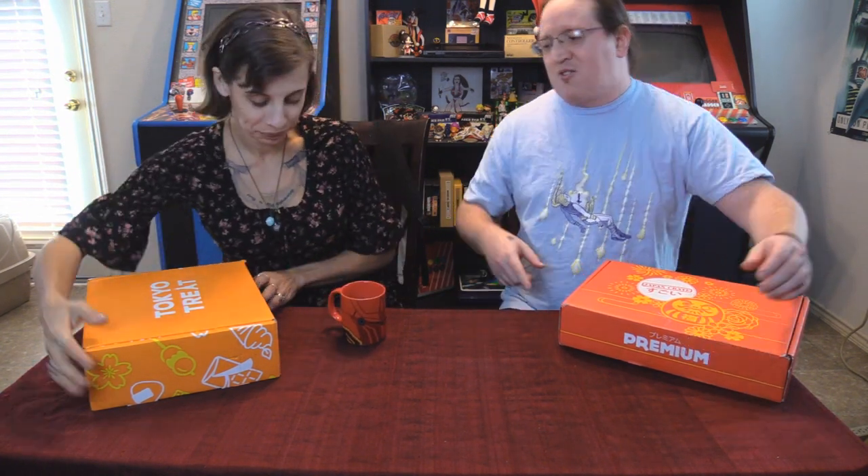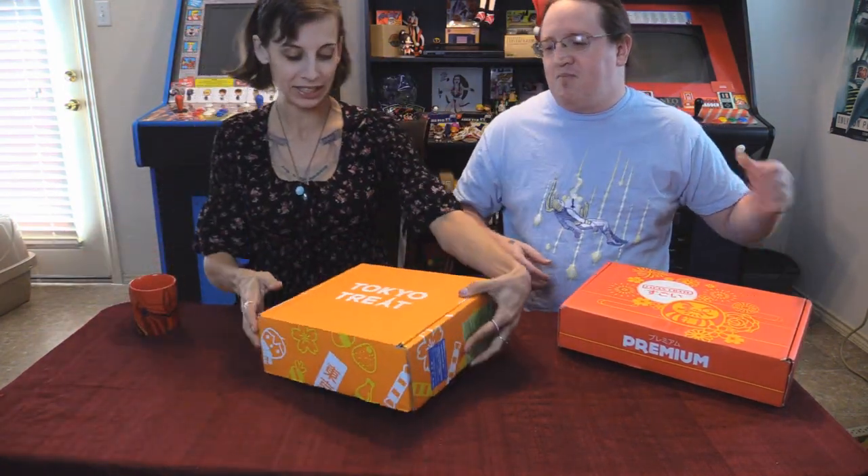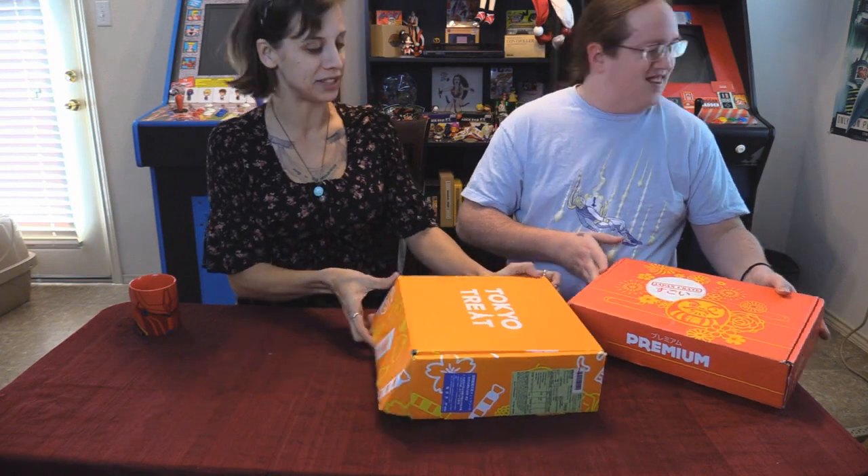This time Japan Crate was here like three weeks before Tokyo Treat, so I'm going to blame holiday shipping and the typhoon for that. I can't remember which one we did first last time — I think we did Tokyo Treat because I was mad. So we'll do the Tokyo Treat first. Not Tokyo Pop. Let's see if I can not mangle things this time.